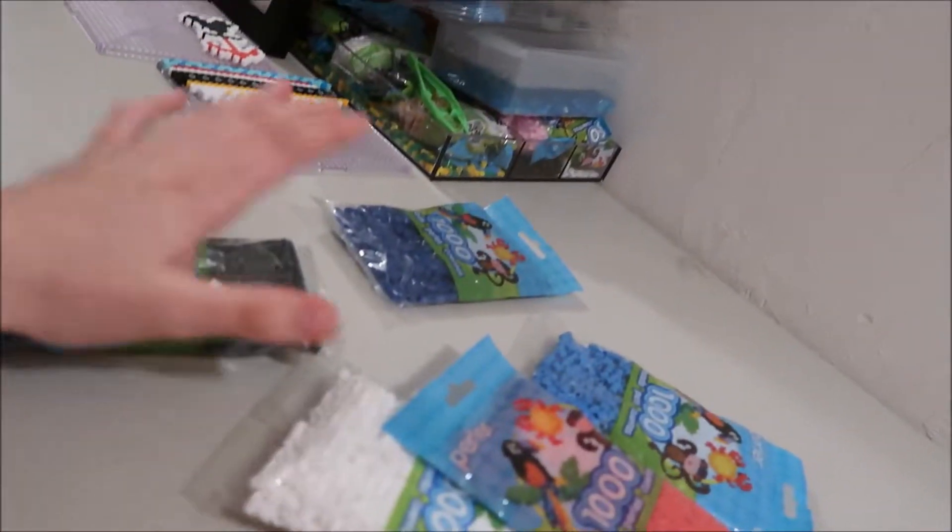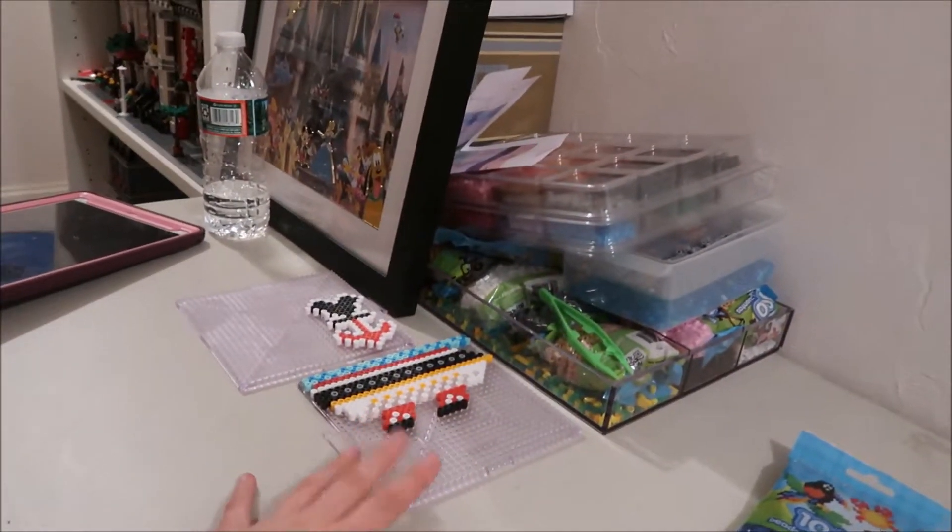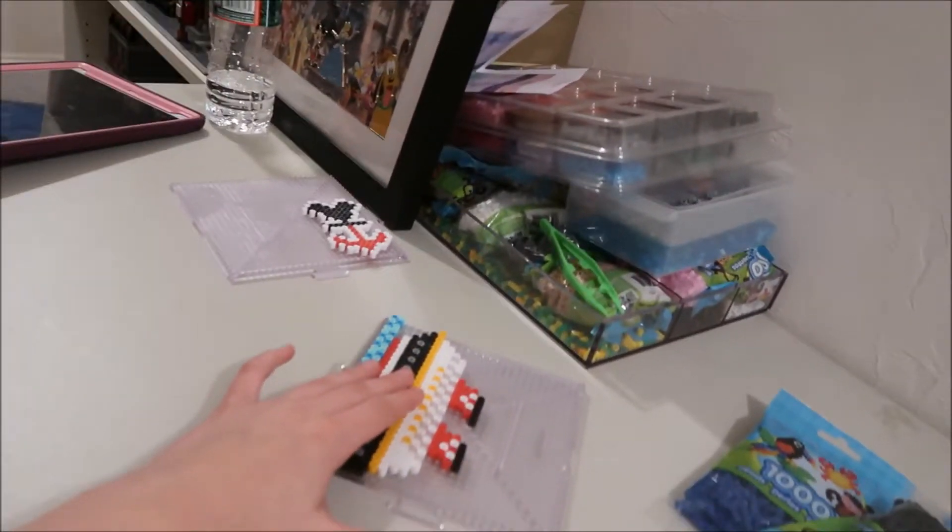I just got all these perler beads — just bought a bunch of those — and I'm going to work on making all these different magnets. I'm going to have a video on how to make these, iron them, and turn them into magnets. If you have any crafting video ideas let me know. This video is more just like an update to show you the rearranging and where I'm at right now. I cleaned this table area so I could have more of a haul filming area, and I also cleaned off this area here.